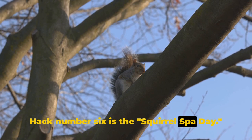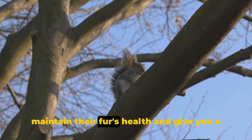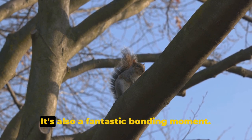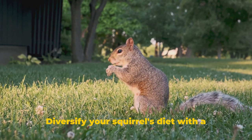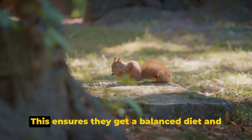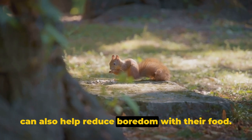Hack number 6 is the Squirrel Spa Day. Regular grooming sessions help to maintain their fur's health and give you a chance to check for any potential health issues. It's also a fantastic bonding moment. Coming in at number 5, we have the Vegetable Variety. Diversify your squirrel's diet with a range of fresh, safe veggies. This ensures they get a balanced diet and can also help reduce boredom with their food.